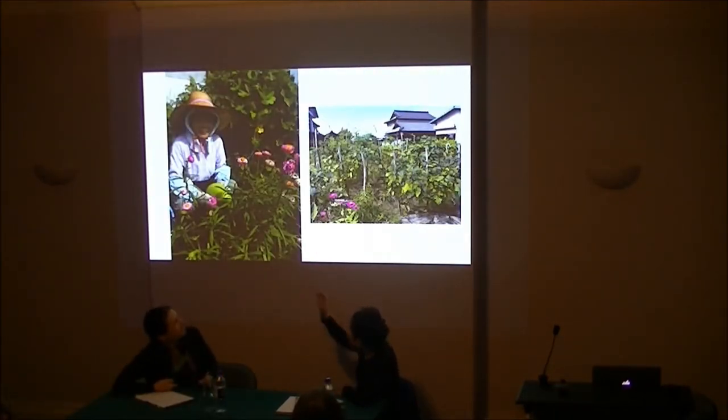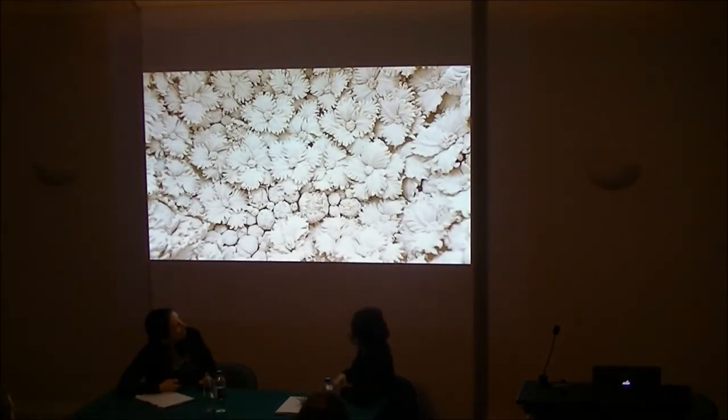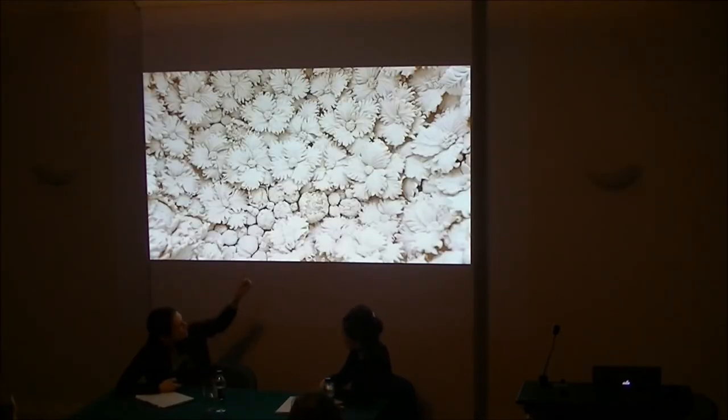This is the snow flower, and this vegetable garden — behind there is our house. This is Nadeshiko, and it's actually inspired by my mum's plants in the garden. Some of the pieces, even though I'm living here, I fall back in my mind to people and places in Japan. Sometimes just by touching clay this memory comes out, and naturally I'm making it.